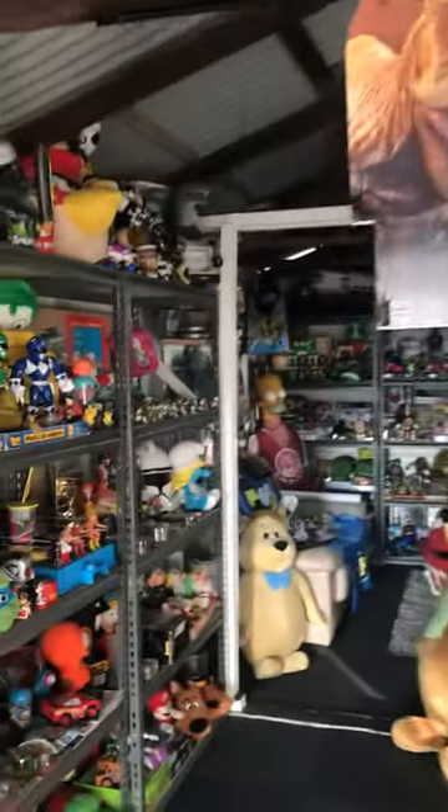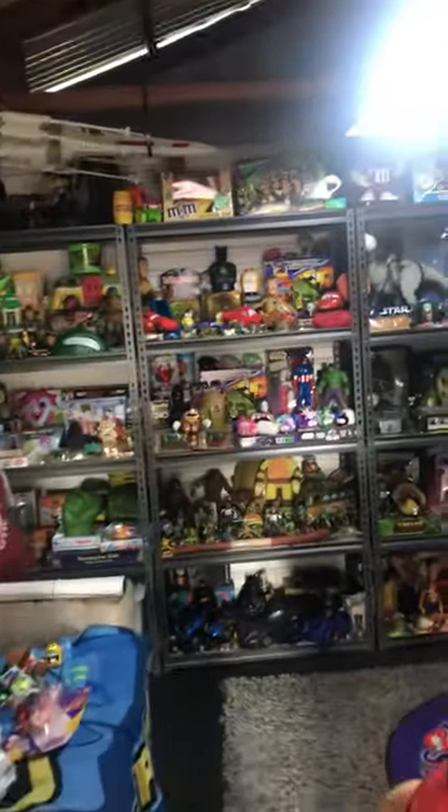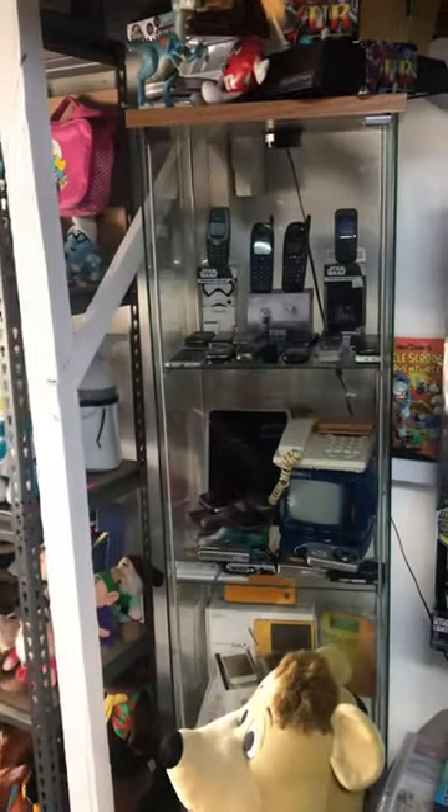I'll just work my way into my little bit of a second room. A little bit of Simpsons, a little bit of vintage phones, a little bit of some thrift store pickup today.